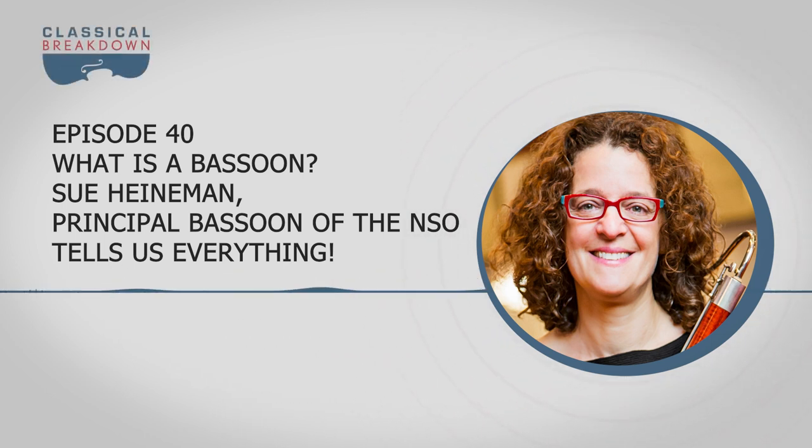She tells us all about the bassoon — what sets it apart from the rest of the wind section and how its role evolved over the centuries. She even plays for us some of her favorite orchestral moments and tells us how she has to make part of her instrument by hand every week.